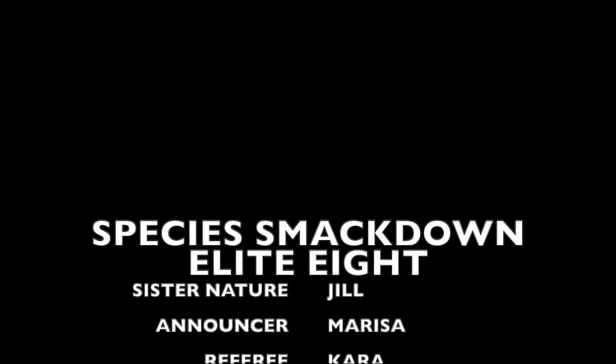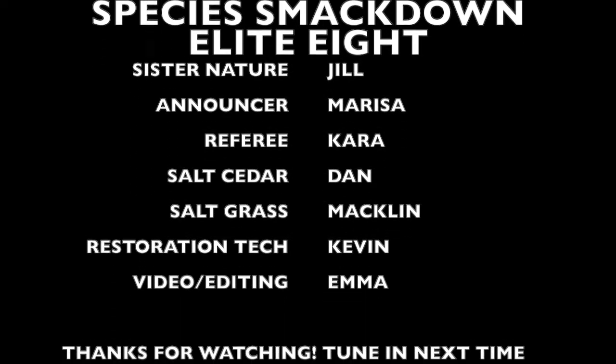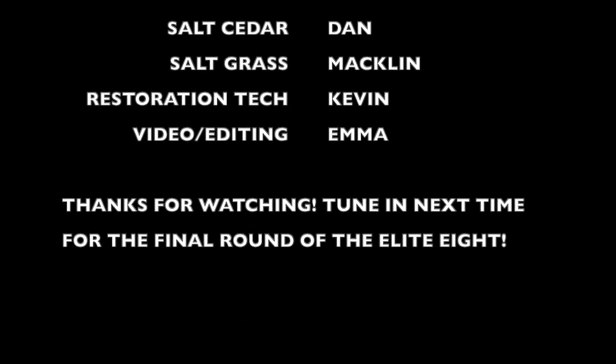Thanks for checking out another episode of TMPF Species Smackdown. For more content, like us on Facebook and follow us on Instagram at Truckee Meadows Parks Foundation.